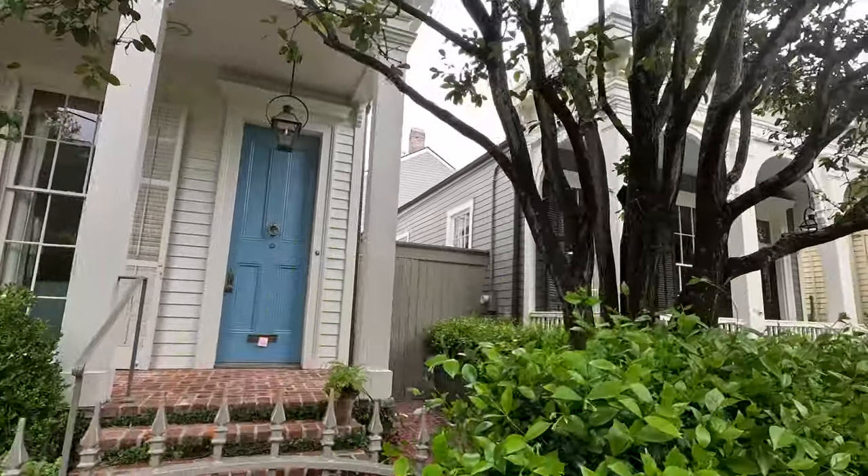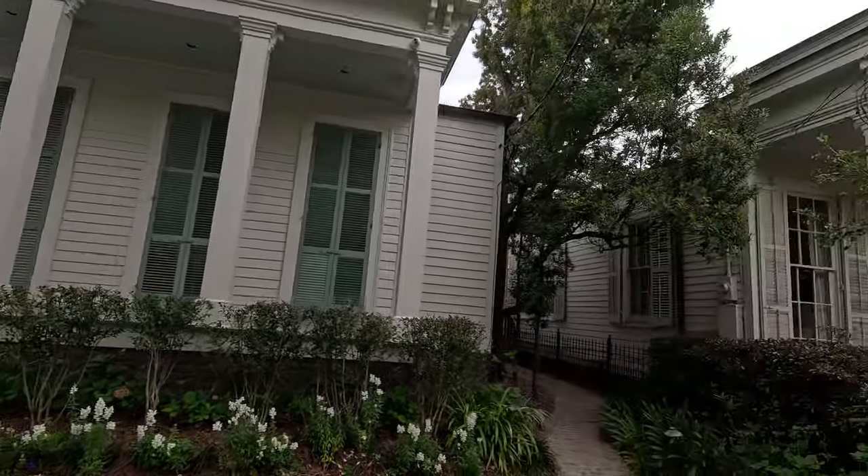The houses we're walking by right now are called the Seven Sisters. The story behind them is that there's an eighth house the father owned, and he had seven daughters so he built seven houses for them all to live in. Now, that's not actually true, but that's the story. What's interesting is they're considered to be the only shotgun houses in the Garden District. A shotgun house is essentially a house where if you fired a shot through the front door, that shot would exit through the back door. They're quite cool the way they're lined up — they're massive houses, but a little different compared to some of the other houses in this district.